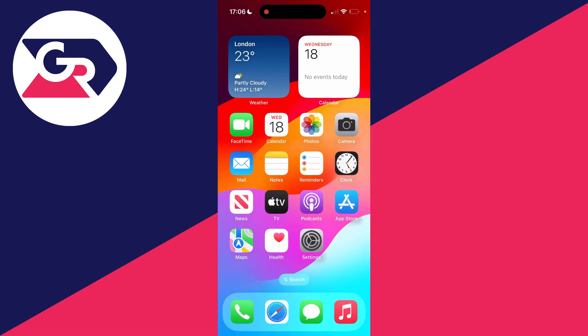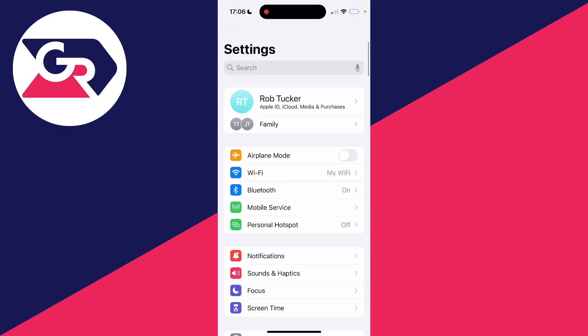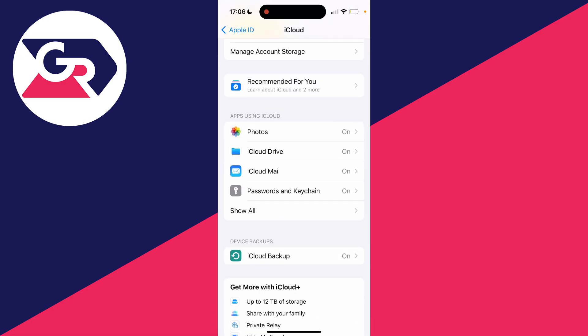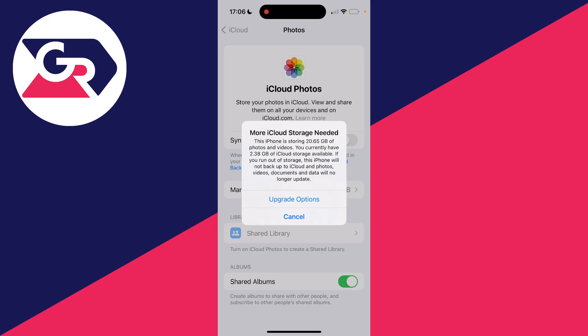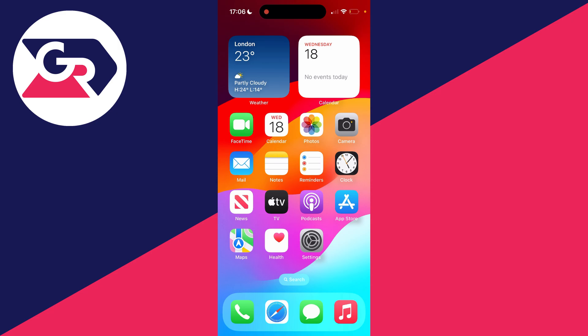Alternatively, if you don't want to delete them, you can just store them in iCloud. Open up your settings, come to the top and click on your name, then go down and click on iCloud. In apps using iCloud, click on photos and sync this iPhone — this will store your photos and videos in iCloud. Depending on how many you have, you may need to upgrade your iCloud storage for more data, which will cost money, but it saves you from deleting your photos and videos.